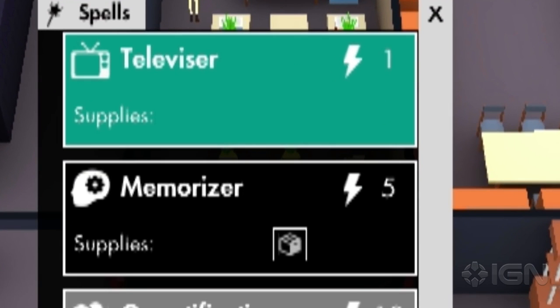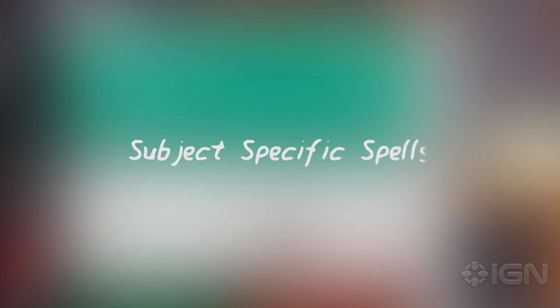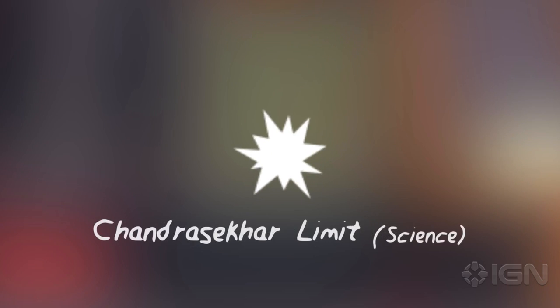Every teacher starts out with two spells: Memorizer and Televisor. They can unlock more powerful subject-specific spells like Trigonomancy or Chandra Sekhar Limit.